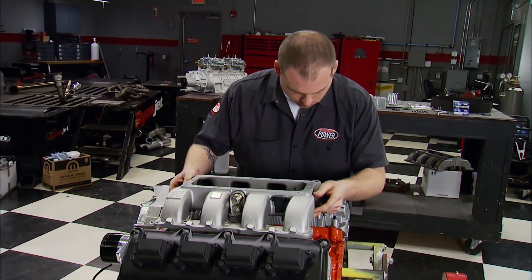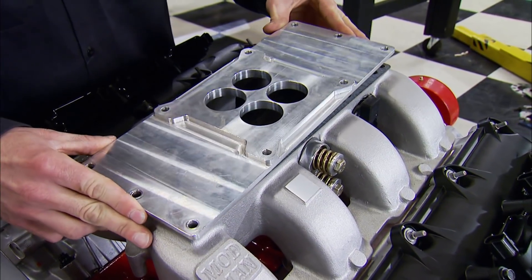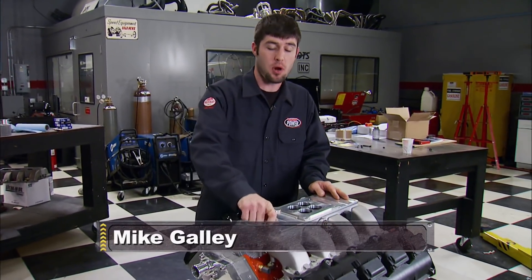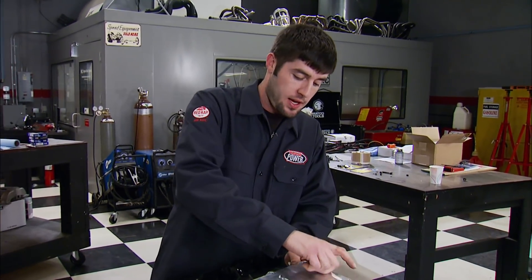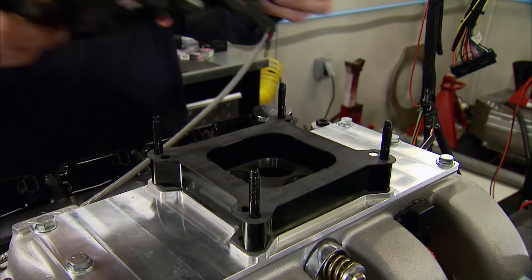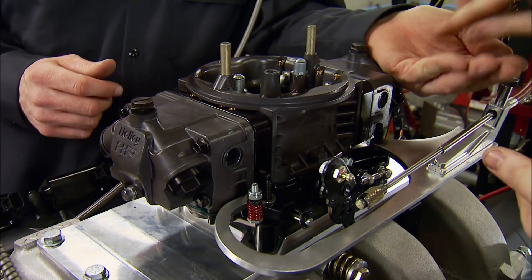With a couple of gaskets in place, the intake is cinched down. Before installing the blower, they'll break the engine in the right way without any boost to ensure the rings seat properly — then dyno it at full RPMs naturally aspirated. It's extremely important to break these engines in the way your engine builder recommends to avoid problems in the long run. That break-in is done with a Holley 950 HP carb on top of a spacer, fed with 93 octane fuel.